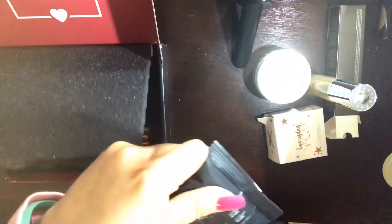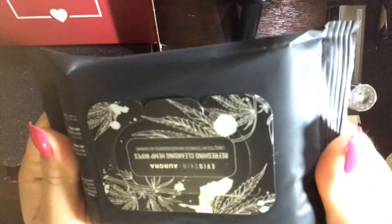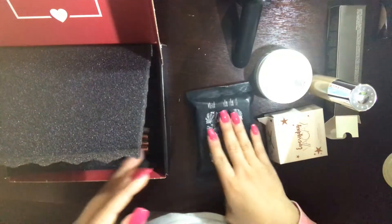The next thing is the iS Your Skin Aurora refreshing cleansing hemp wipes, or I guess they're like makeup remover pads. I'm not too hyped about these, but I can give them a try. They retail for $10.